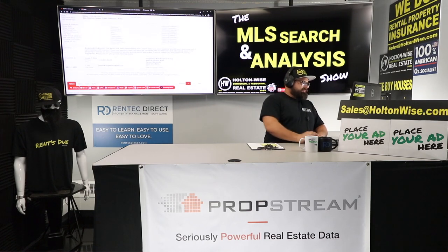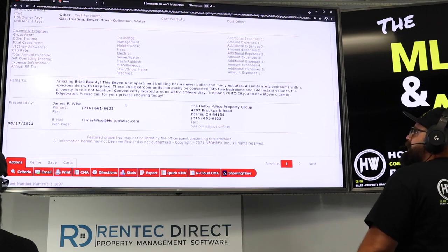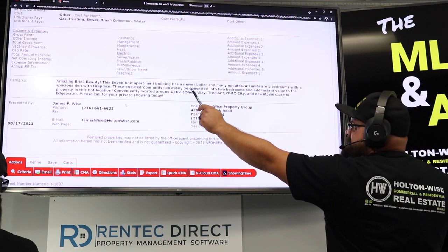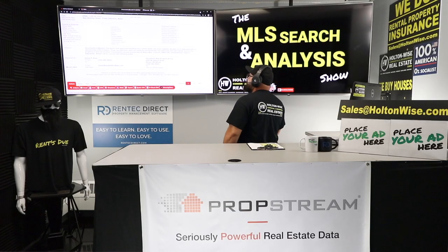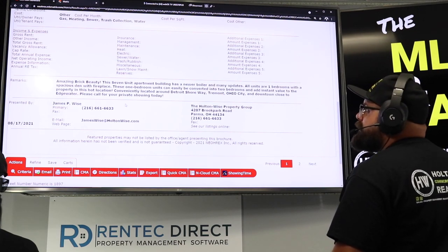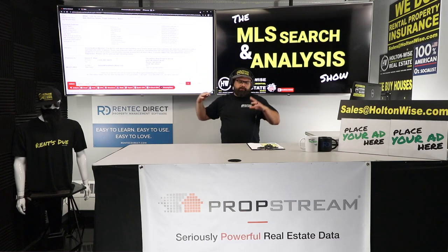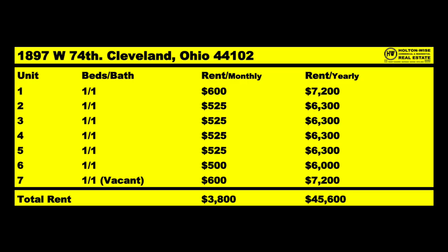The first thing I want to do is read what the listing agent has to say. 'Amazing Brick Beauty. This seven-unit apartment building has a newer boiler and many updates. All units are one-bedrooms with a spacious den with fireplace. These one-bedroom units can easily be converted into two-bedroom units and add instant value in this hot location. Conveniently located near Detroit Shoreway, Tremont, Ohio City, and downtown, close to Edgewater.' Looking at the rent roll — those are the actual rents except for unit seven, which is vacant. Assuming unit seven is rent-ready at $600, that brings us to $3,800 per month, or $45,600 for the year.